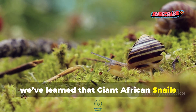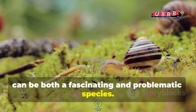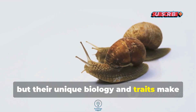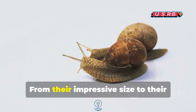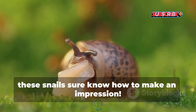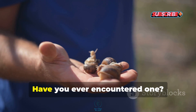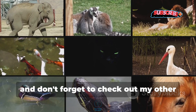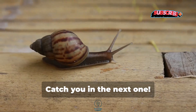To wrap it all up, we've learned that giant African snails can be both a fascinating and problematic species. Their rapid reproduction poses challenges to ecosystems, but their unique biology and traits make them a captivating subject of interest. From their impressive size to their incredible survival skills, these snails sure know how to make an impression. So, what do you think about giant African snails? Have you ever encountered one? Drop your thoughts in the comments below and don't forget to check out my other videos for more awesome animal facts. Catch you in the next one.